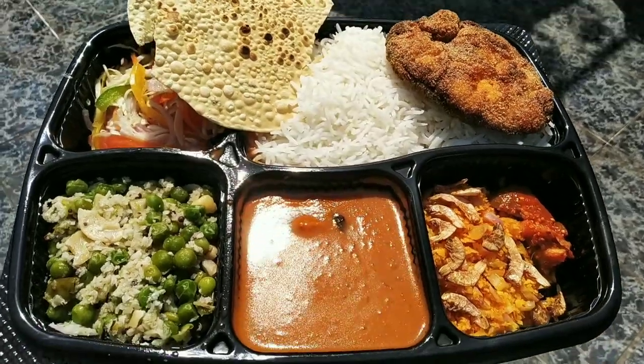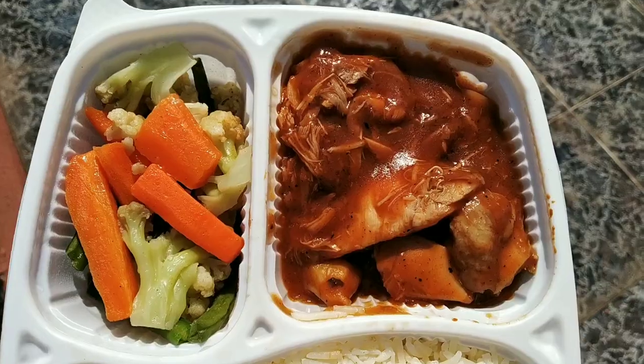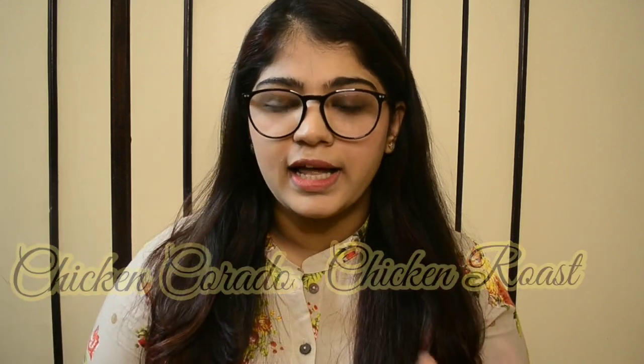Today I'm going to be trying their mini meals. They have started a thing called mini meals, where they've picked up items from their menu and put them in the form of mini meals that we can now order. I have three meals here. The first two things I asked for are my most favorite dishes from Mandavi — chicken koraj and chicken roast — and the third is a fish thali kind of platter.